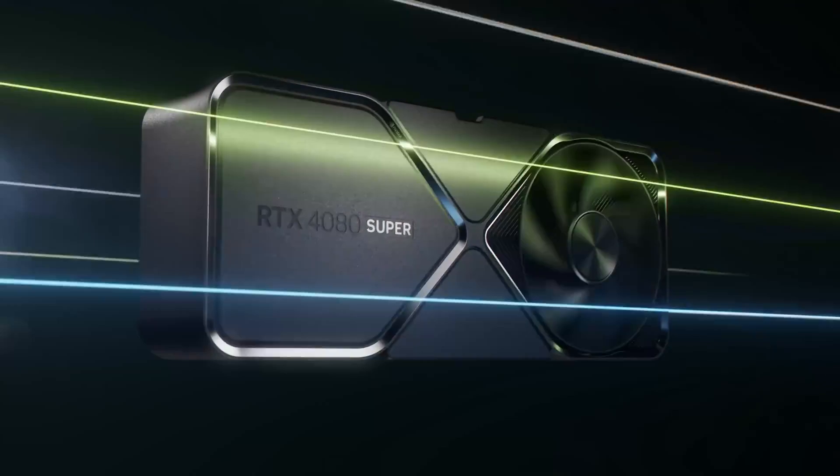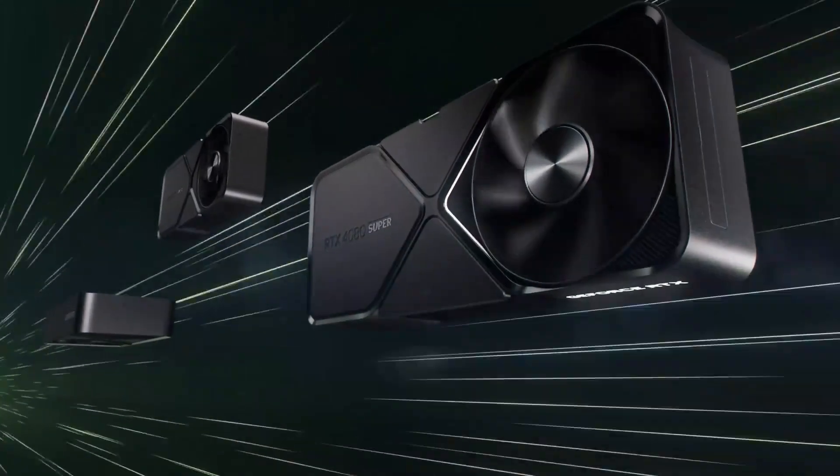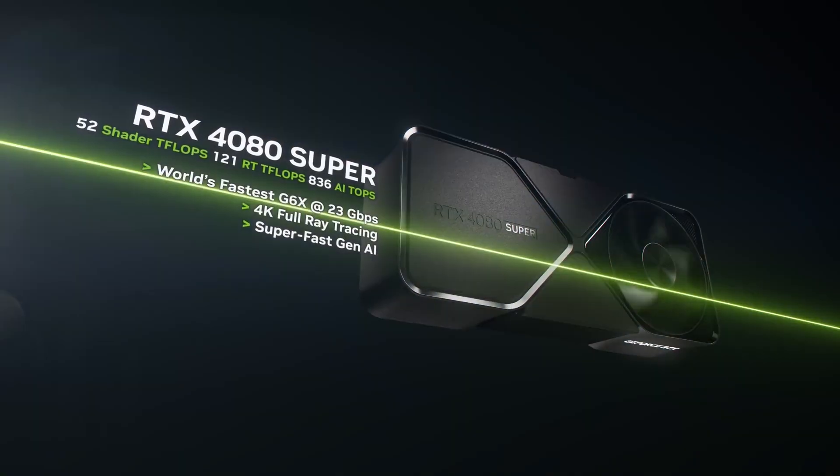and its high power consumption requires a beefy PSU. User experience: RTX on is mind-blowing. Cyberpunk looks like a next-gen game with this card. DLSS 3.0 is a game-changer, though I wish it worked in more games. The price is steep, but for the performance, it's worth it for me.